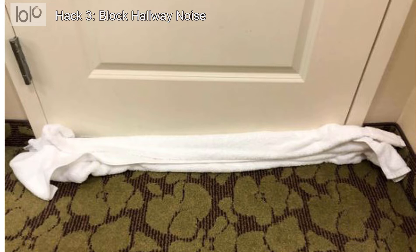But there is a simple way to help dampen the noise: add some additional soundproofing by tucking a bath towel into the gap underneath the door.